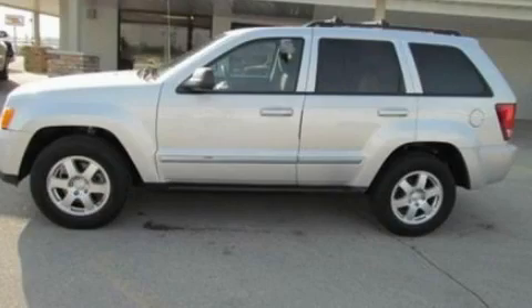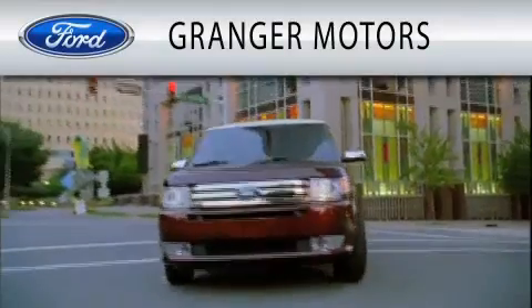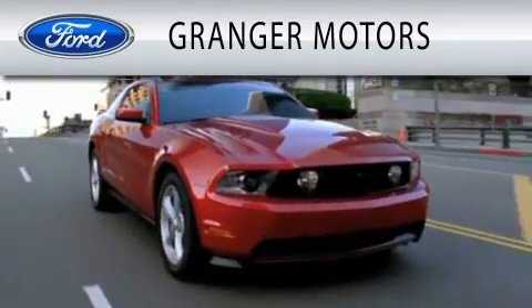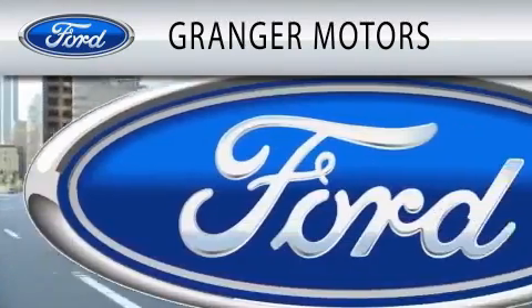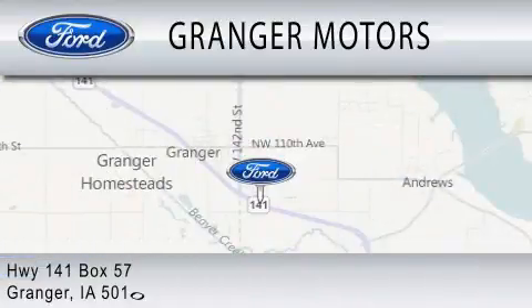Please call us today for more information on this great vehicle. Grand Cherokee Motors is dedicated to doing everything possible to ensure that the experience you have selecting your vehicle is as pleasant as possible. We are located at Highway 141, Box 57 in Grand Cherokee.